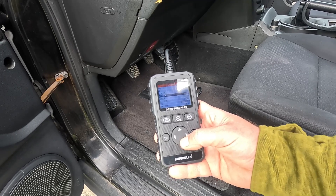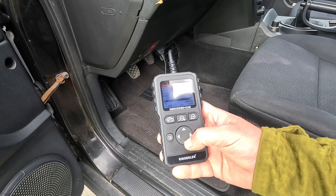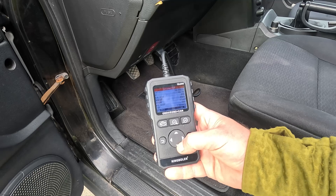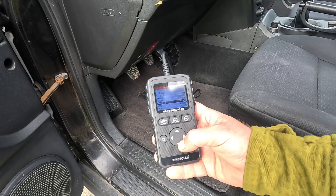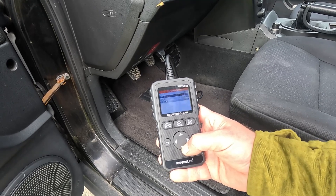For instance, on idle the EGR should be fully closed, the throttle pedal position should be at 0%, and the throttle itself should be only a few percent opened, just enough not to choke the engine. And if you see any variations here, especially if they coincide with the fluctuations in idle speed, that's your culprit.